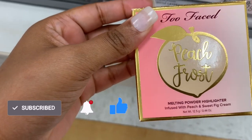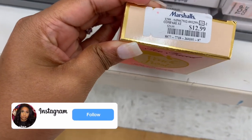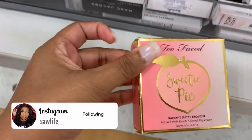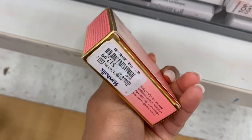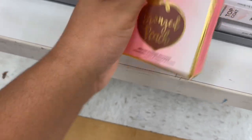I see a Melting Powder Highlighter from Too Faced in Peach Frost — this is $12.99. They actually have a lot of colors. They got a Sweetie Pot — well, this is a bronzer. I'm gonna check this out — it's $12.99, that's a bit steep. Here's another bronzer in Bronze Peach.